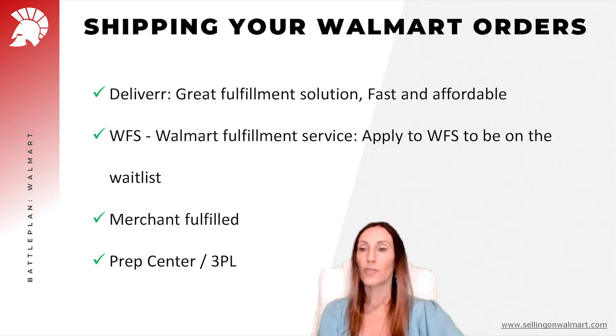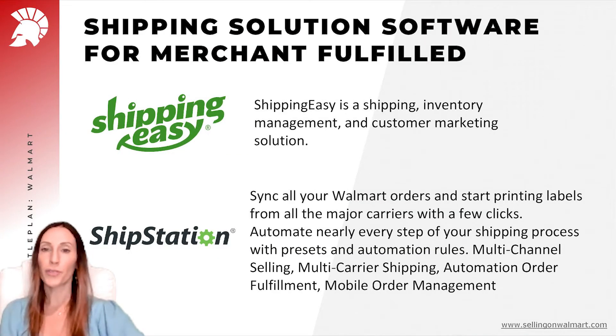The third option is Merchant Fulfill, and the fourth option is PrepCenter. If you don't want to merchant fulfill your orders yourself, you can use a prep center or a logistics provider. If you choose to ship Merchant Fulfilled, there are two software options that can integrate with your Walmart account: Shipping Easy and ShipStation. Both are very recommended and easy to work with.